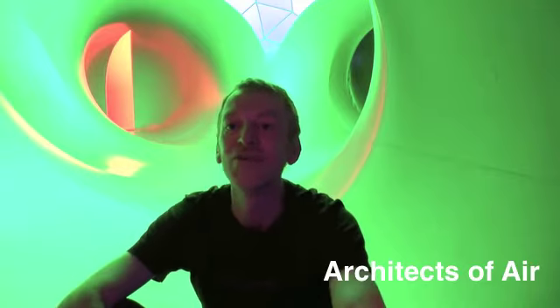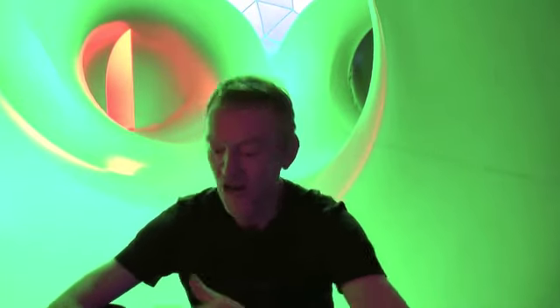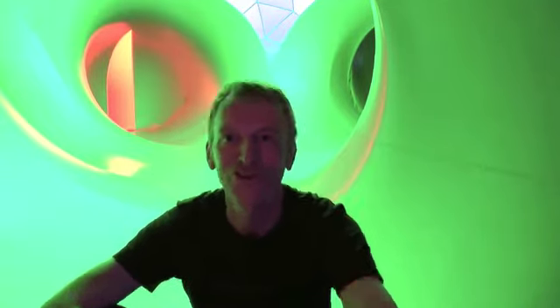We are inside a luminarium. This luminarium is called Levity 2. We have five luminaria at the moment and we are architects. We travel all around the world and exhibit our luminaria, which are huge inflatable colourful structures.